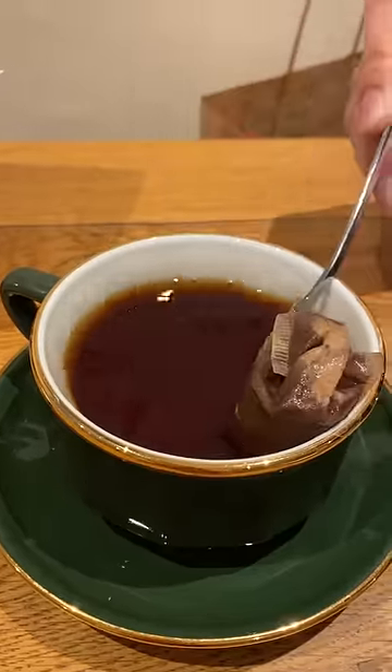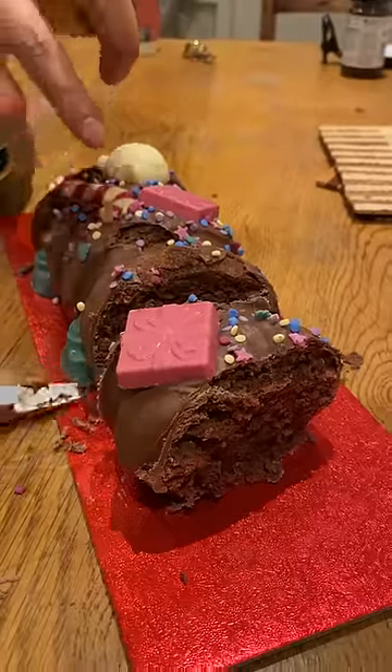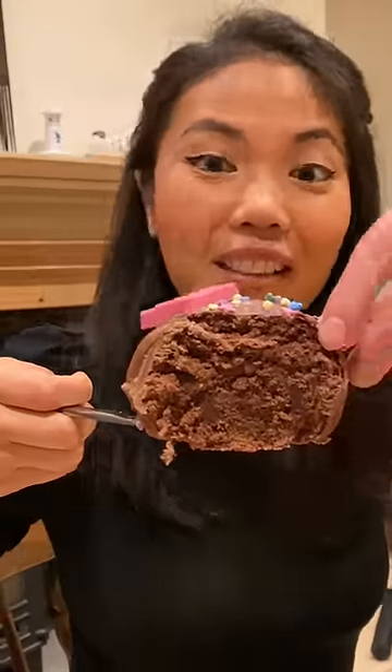Thank you all so much for sharing this big tradition of a cake with us, because otherwise I wouldn't have picked it up at the store. I know you can't physically eat this cake, but this slice is for you. Thank you so much for supporting and watching this channel — now eat your cake!